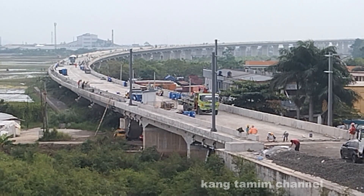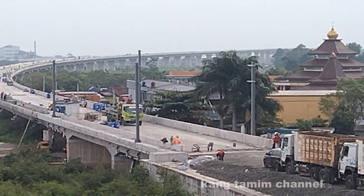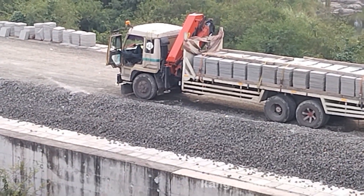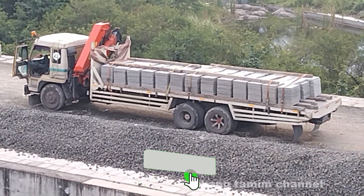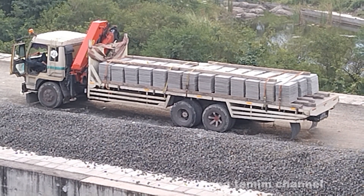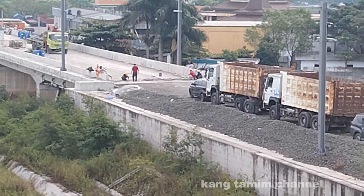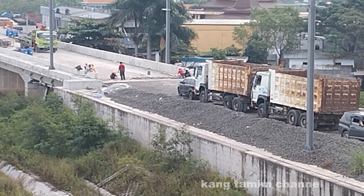Terlihat beberapa pekerja sedang melakukan aktivitas di sebelah barat. Dan di sebelah timur, di subgrade juga terlihat ada material yang berada di atas trailer atau truk. Nampaknya ini adalah lempengan-lempengan balok yang akan digunakan untuk pemasangan parapet. Di ujung kontinus beam sebelah timur juga sedang dilakukan perapihan, ada beberapa pekerja sedang melakukan aktivitas di sana.